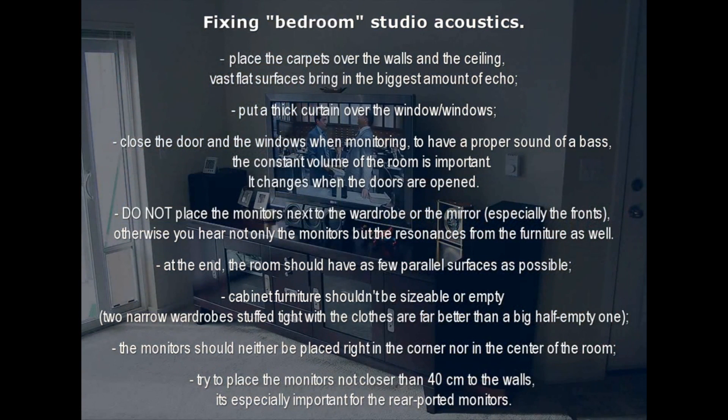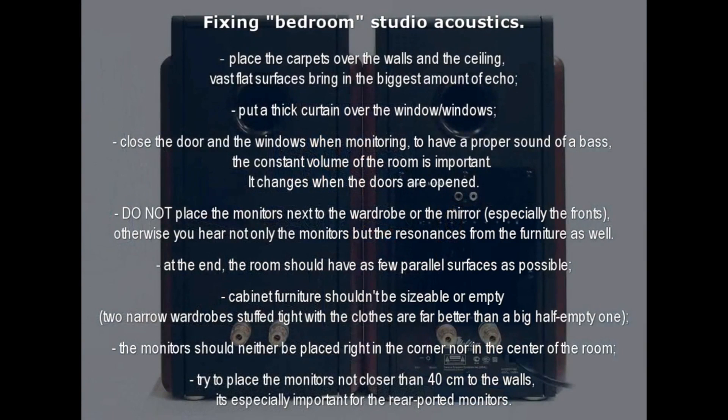The monitors should neither be placed right in the corner nor in the center of the room. Try to place the monitors no closer than 40 centimeters to the walls — it's especially important for rear-ported monitors.